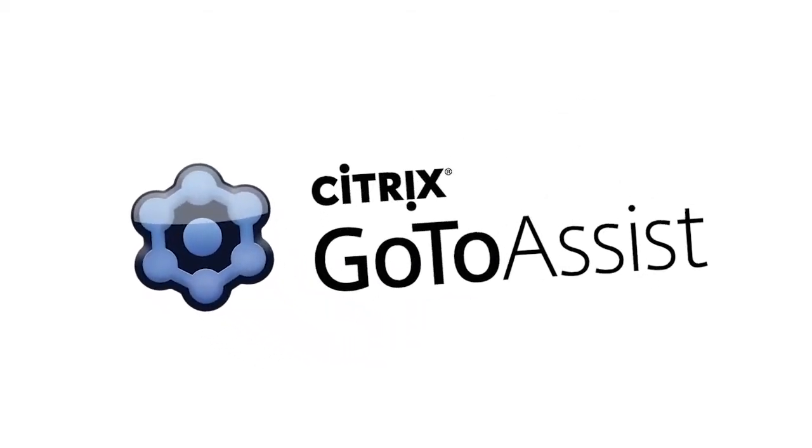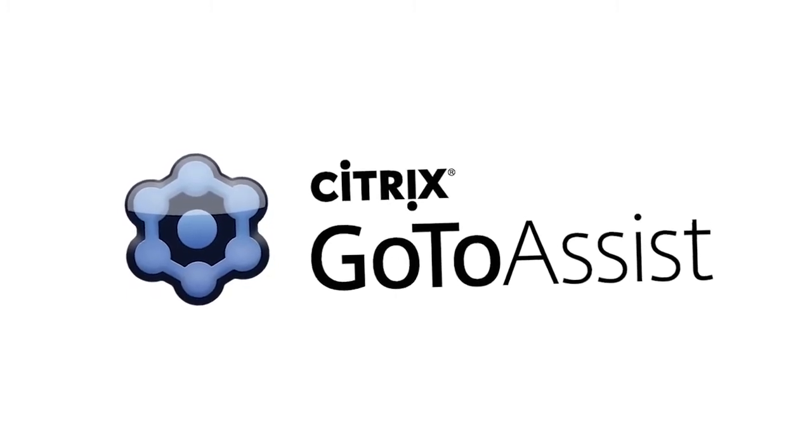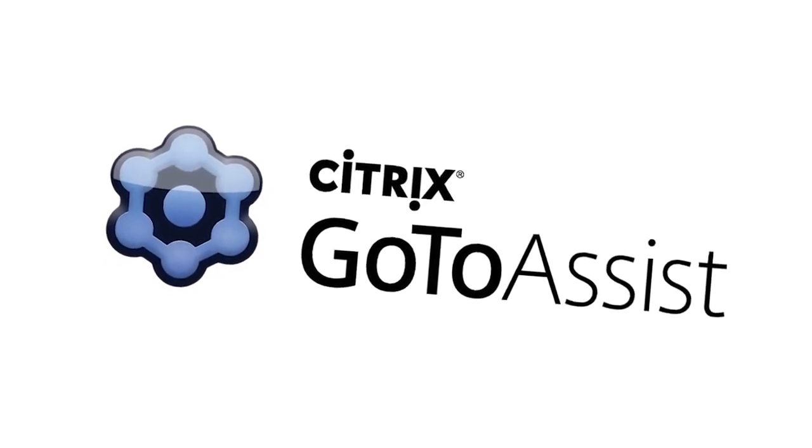This episode of Geek Beat is brought to you by Citrix GoToAssist, the number one global market leader in remote support. Sign up for GoToAssist by tomorrow, October 10th, to get another Citrix product free for six months.